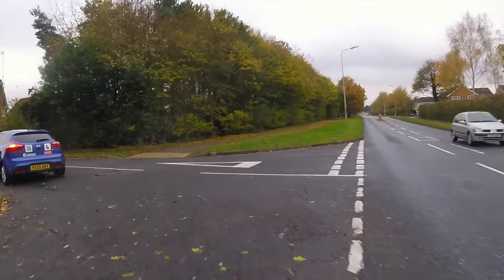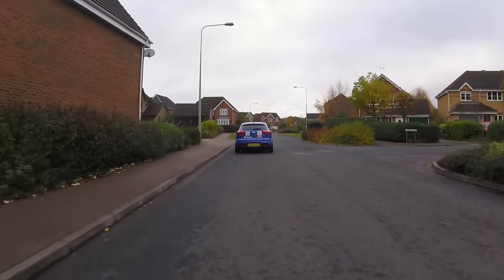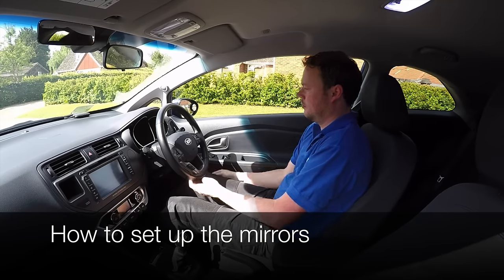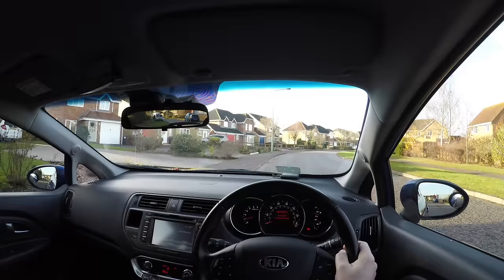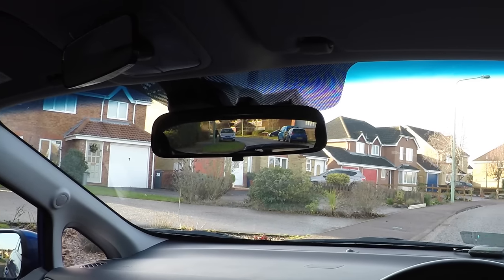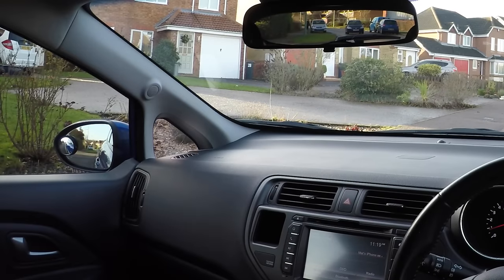This video will show how, why and when we should use our mirrors to help us keep safe when driving. Before we start to drive we should check our driving position is comfortable, then make sure the car's mirrors are set up correctly. The centre mirror should have the whole of the rear window in view, and the side mirrors should have the horizon in the middle of the mirror with a good view to either side of the car.